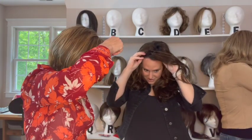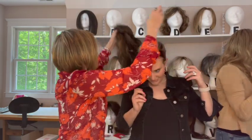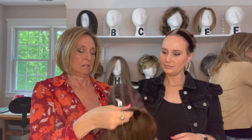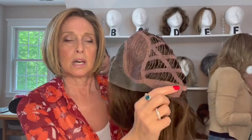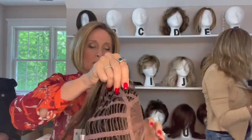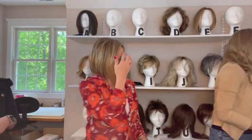Do you mind taking it off so we can show the cap? This is Arrow in Chocolate Rooted. It has a lace front, a side part, a little bit of permatease, velvety ear tabs, extended nape, and Velcro adjusters. It's so pretty.